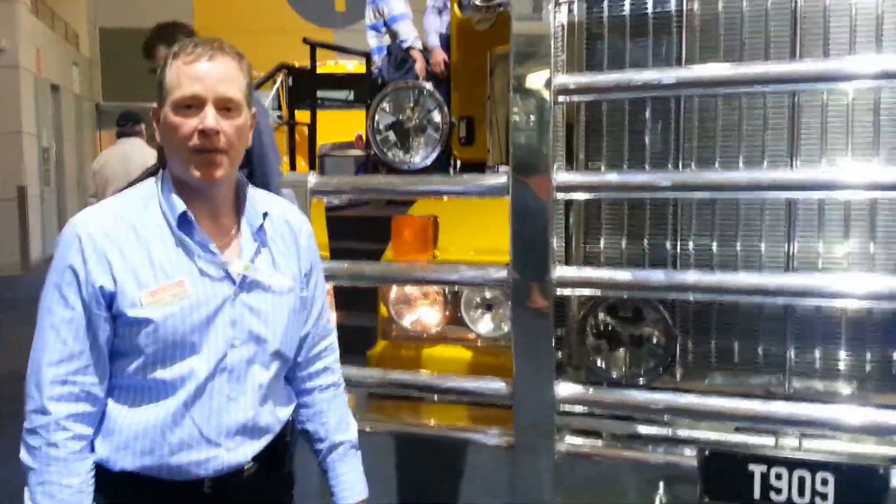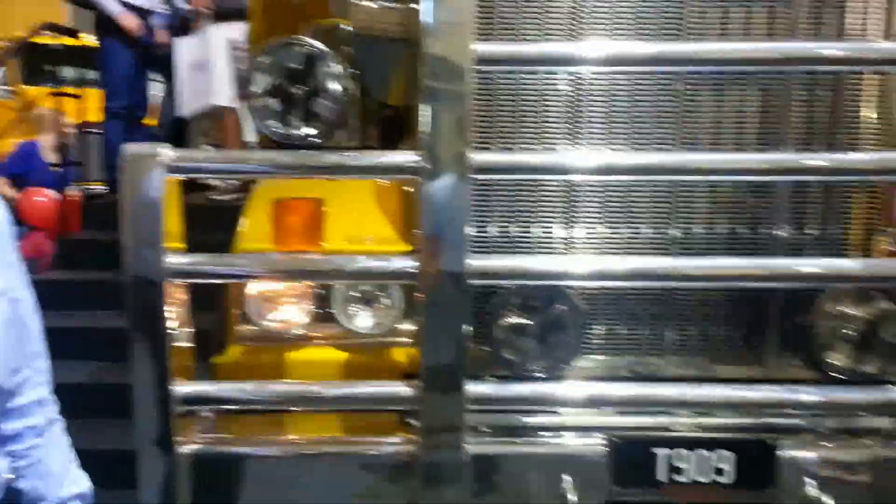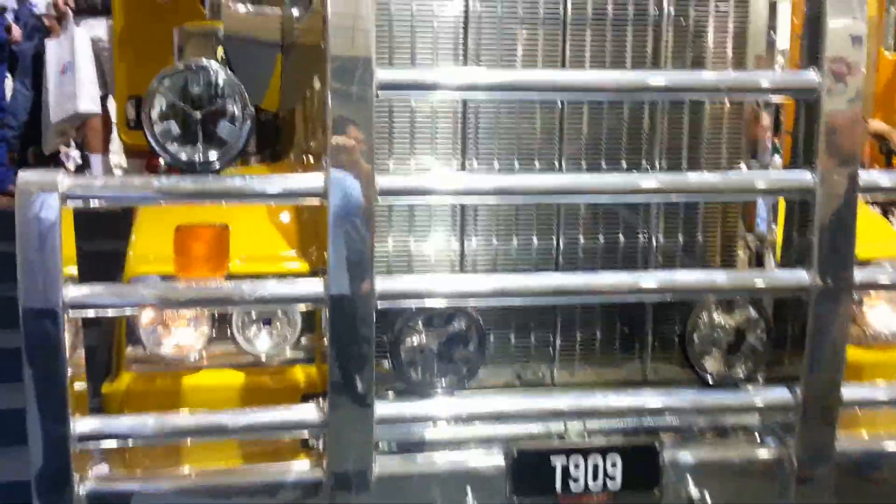Hello, I'm Rob Griffin, manager of Kenworth Sales. I'm going to show you through some of the features and benefits of our flagship, the T909 Kenworth.